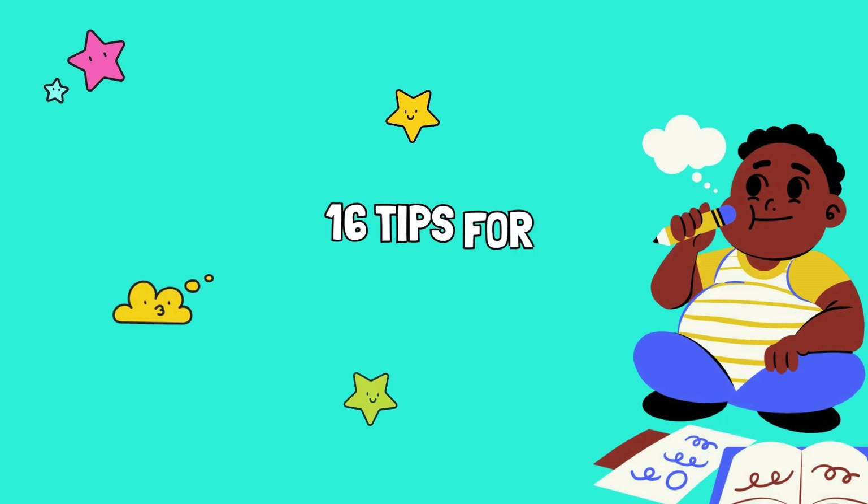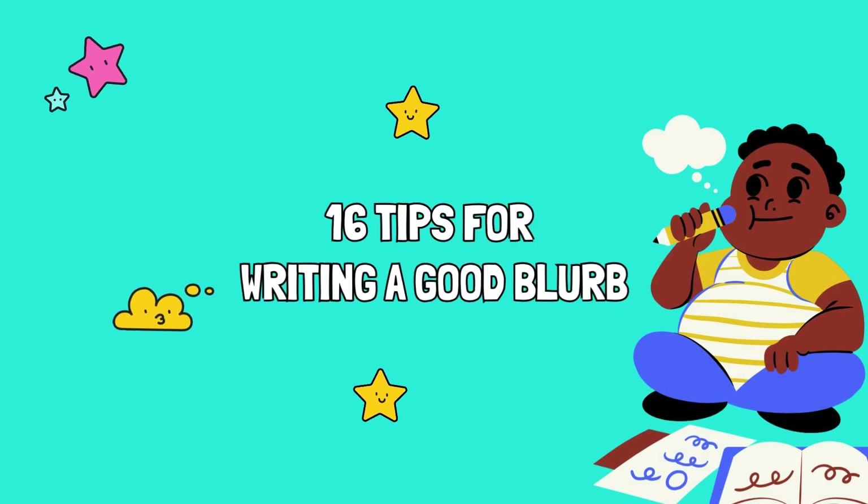Now let's get started with our top 16 tips for writing a good blurb for your book.